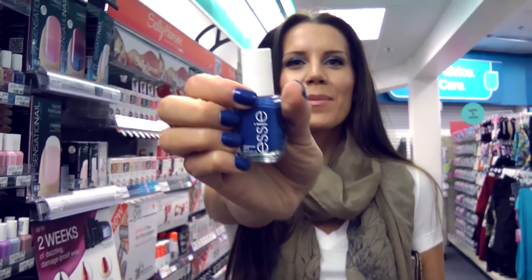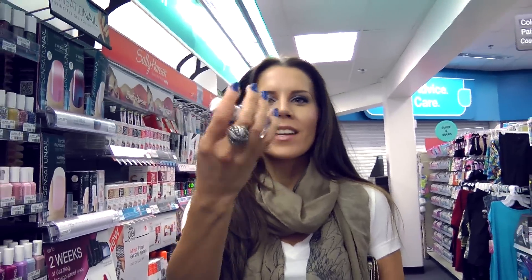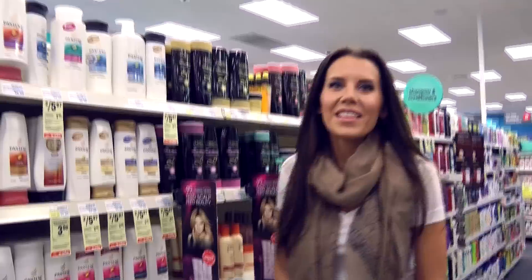This is what I'm wearing on my nails right now. I thought I would share it with you guys. This is Mesmerized from Essie. It's a magical cream nail polish. You really can get away with one coat. It's very, very opaque. Really, really pretty.